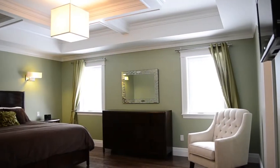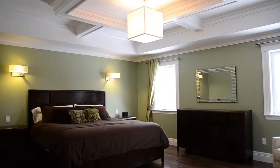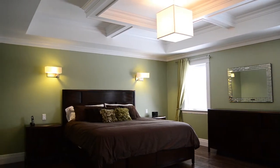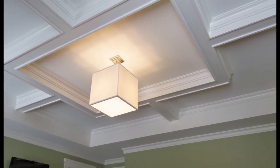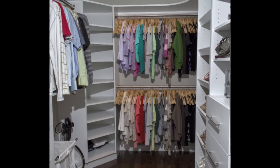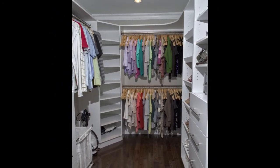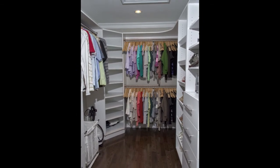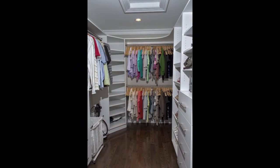The master suite is quite something — it's a very big room where you can fit all of your furniture. Beautiful trays grace the ceiling and stylish fixtures on the ceiling and wall sconces add to the master suite's decor. And every girl's dream: a walk-in closet. This closet has custom shelving, drawers, and also that special designated area for all of your shoes. Yes girls, this one's for you.